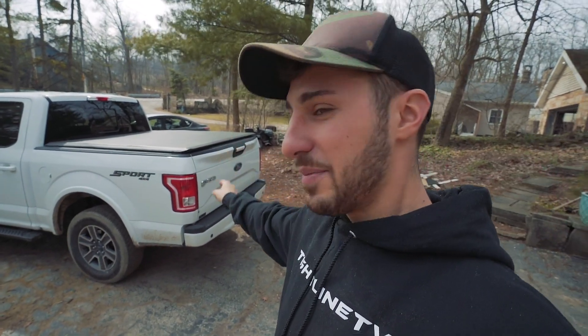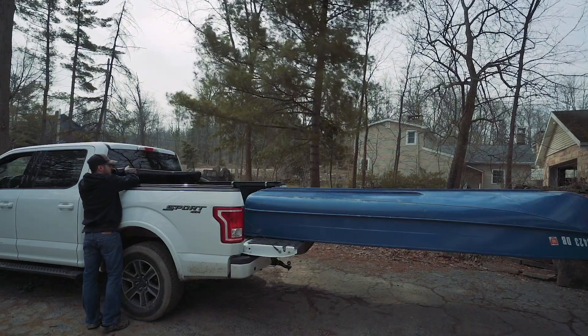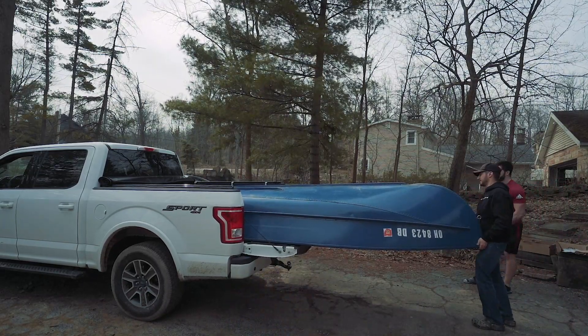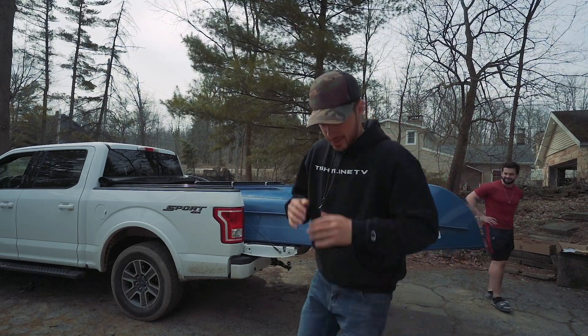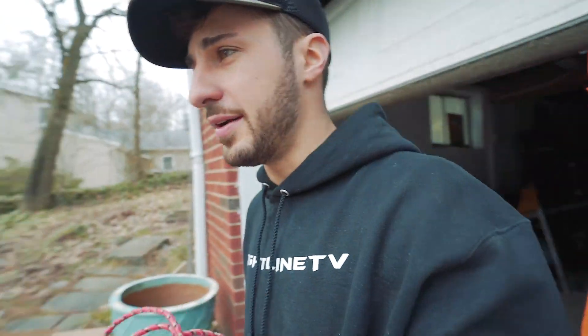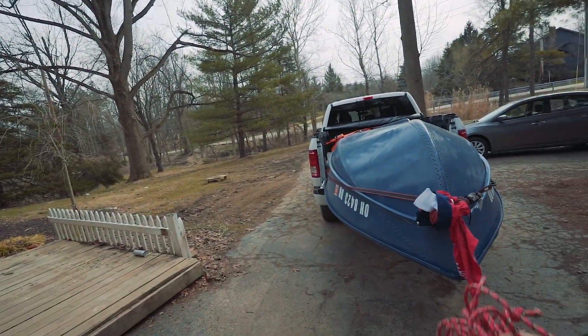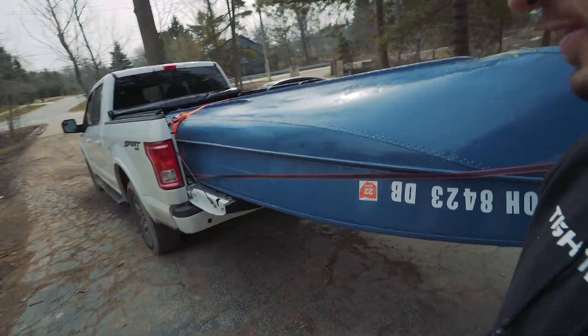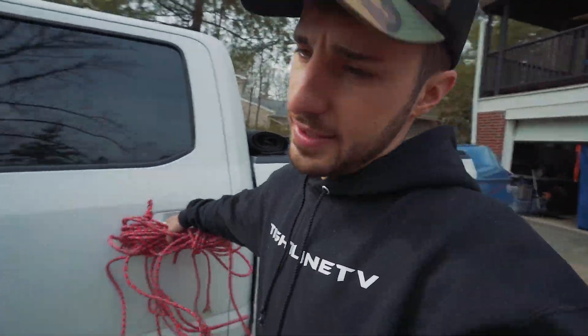We're going to find out right now if the John boat floats. I got Mike here to help me out. We're going to attempt to bring this thing in my truck. This is going to be the most random thing we've ever done, but it wouldn't be us if we didn't do something stupid, right? So let's load this guy up — I don't even know if it's going to fit in the truck, but we're going to try. This is so sketchy. I am not proud of this one, but it's for your entertainment. I can't believe I threw this thing in the bed of my truck. It's in there — it's more out than it is in, but first time for everything, I guess.